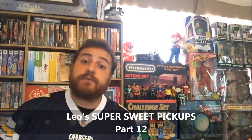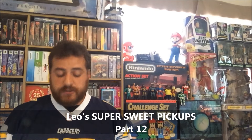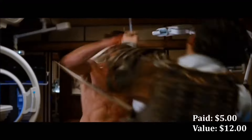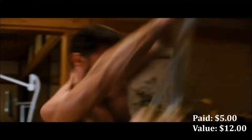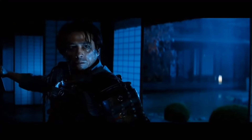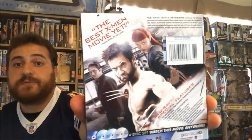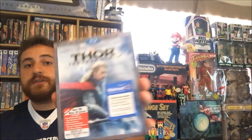I obviously got some movies. I got three movies — one of them is a collection. The first of the three movies I got is the Wolverine. This is actually really cool. I actually saw this movie, I did enjoy this. I also got Thor: The Dark World.